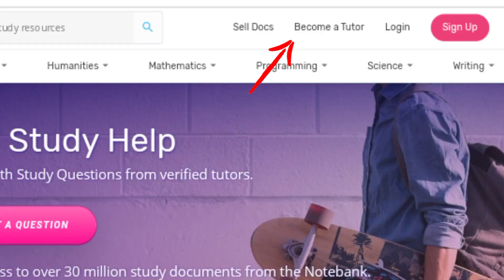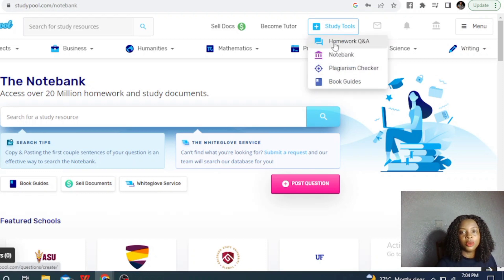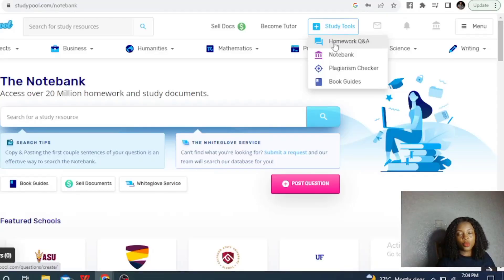Now, how do you create an account? You need to come over here and click on the button that says 'Become a Tutor.' Once it opens, scroll down, see the basic things you need to know, then click on the button that says 'Apply Now.' You are going to supply your details — you'll be asked about the school where you studied, because they need to make sure that this is legit.